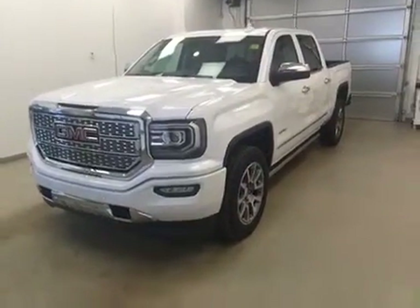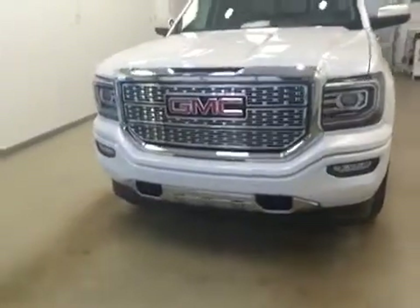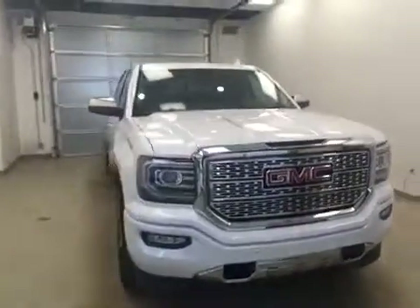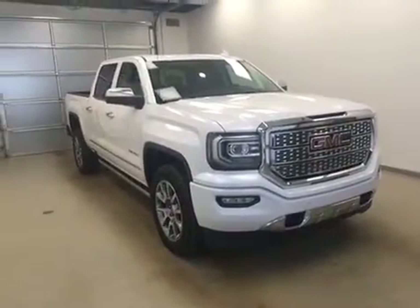Today you're viewing stock number 165186. This is a 2016 GMC 1500 Denali and our color is frost white.